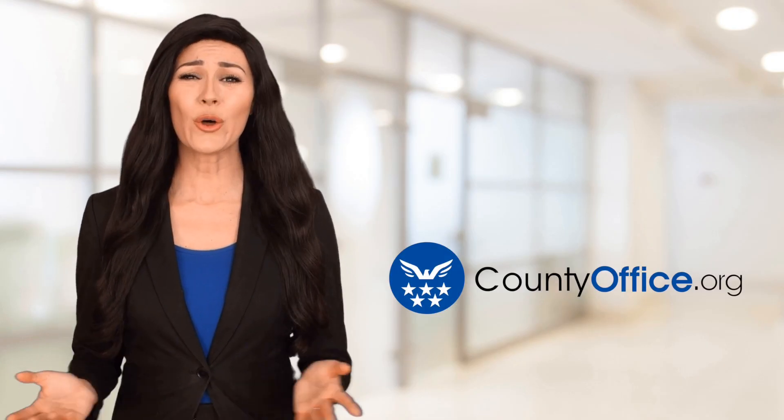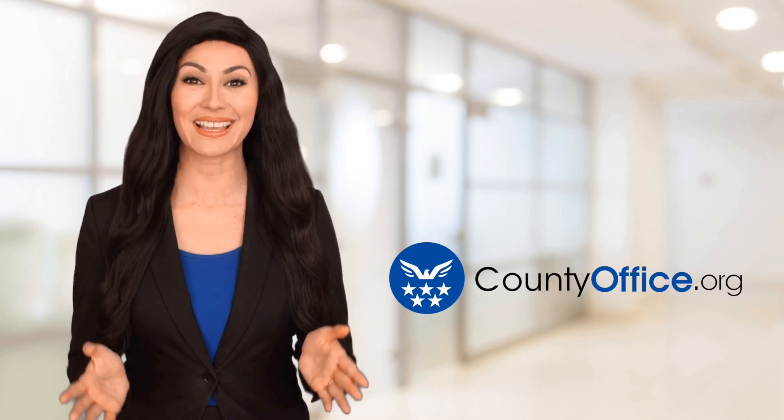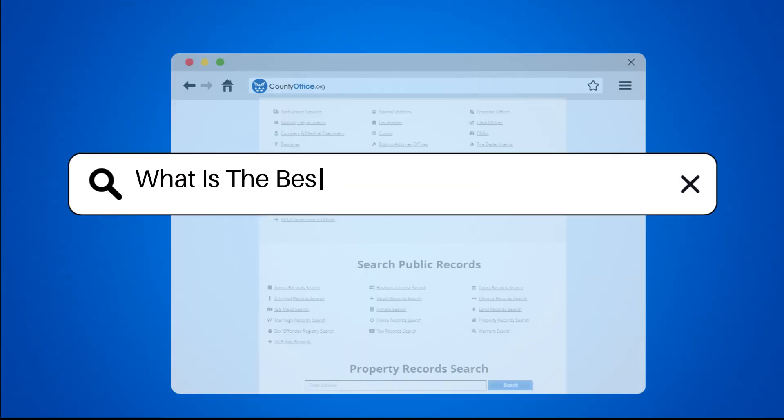Welcome to County Office, your ultimate guide to local government services and public records. Let's get started. What is the best material for window frames?